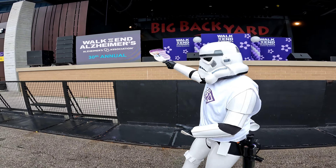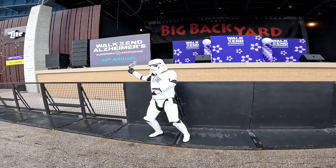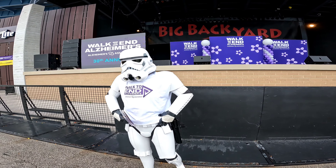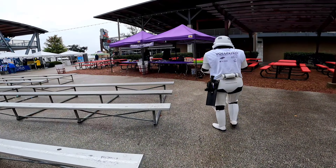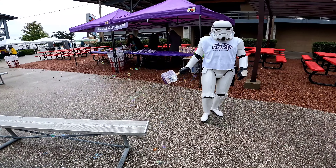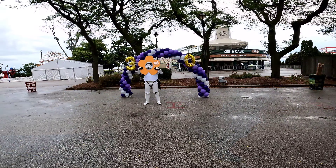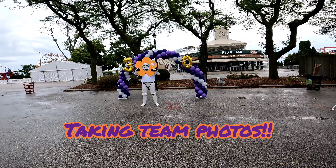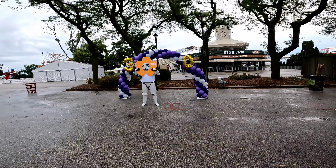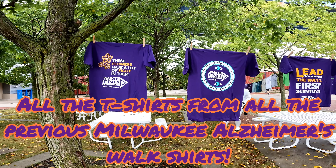So this is the 30th annual year for Walk to End Alzheimer's. They have this little archway for team photos that you can take your photo with, and here are all the t-shirts from all the previous walks, at least here in Milwaukee.